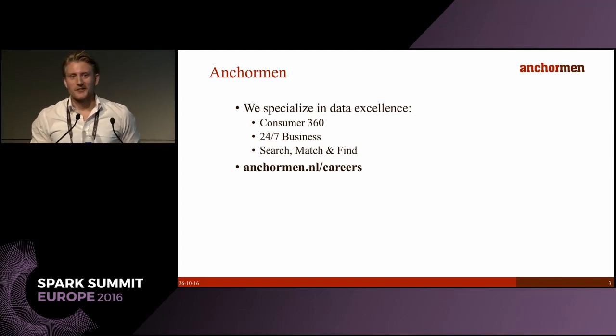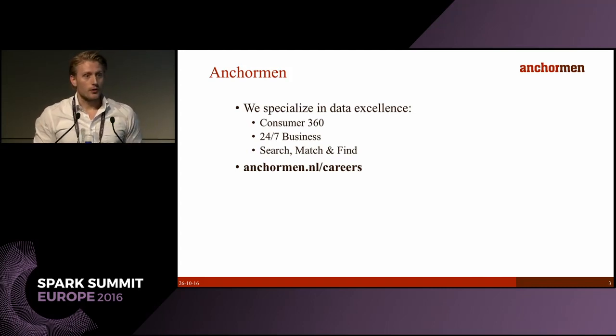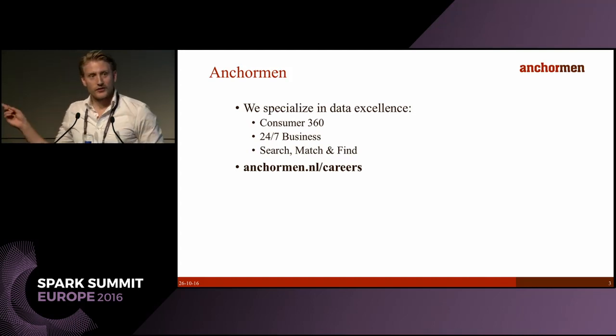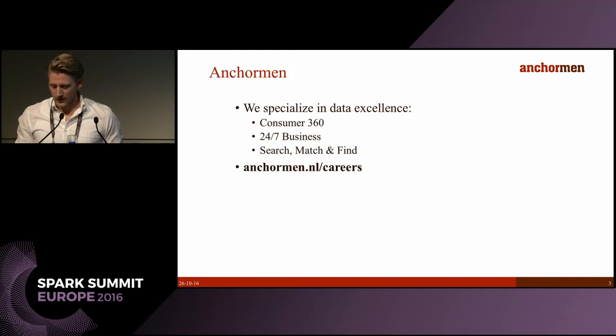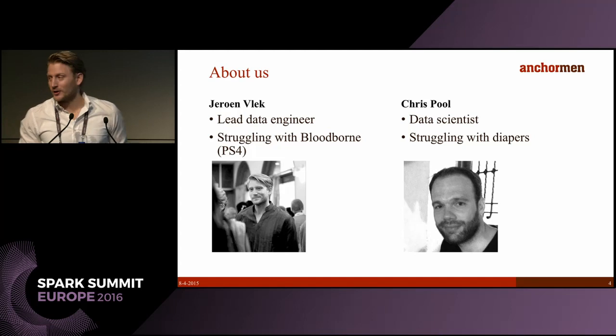We are always hiring — always looking for good data scientists and engineers. If you're looking for a cool job in Amsterdam, please contact us after the presentation; we also have a stand in the expo hall. A little bit about the speakers: my colleague Chris Paul is one of our data scientists, and I'm a data engineer at Anchorman.